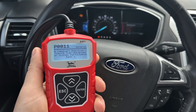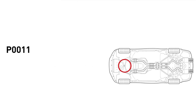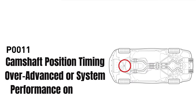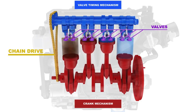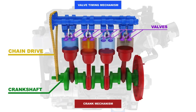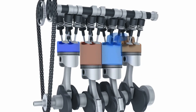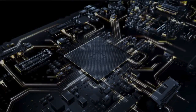First, let's understand the meaning of the P0011 trouble code. P0011 stands for camshaft position timing over-advanced or system performance on bank one. In simple terms, your engine's variable valve timing system is out of sync — your camshaft is advancing too much, too early, or it's completely stuck in an advanced position beyond what the ECM commanded it to be.